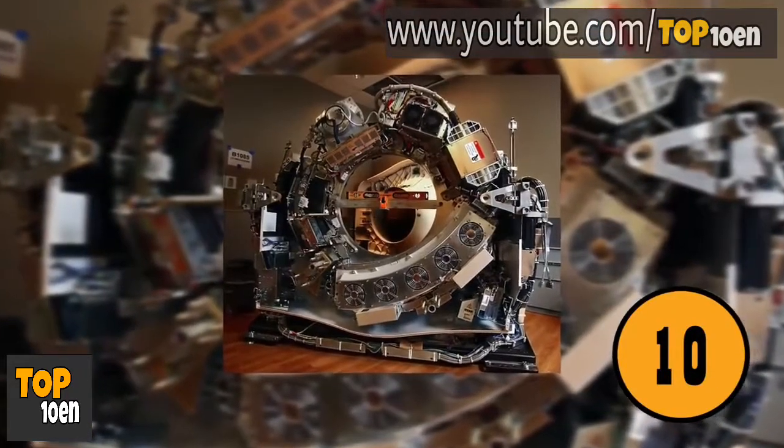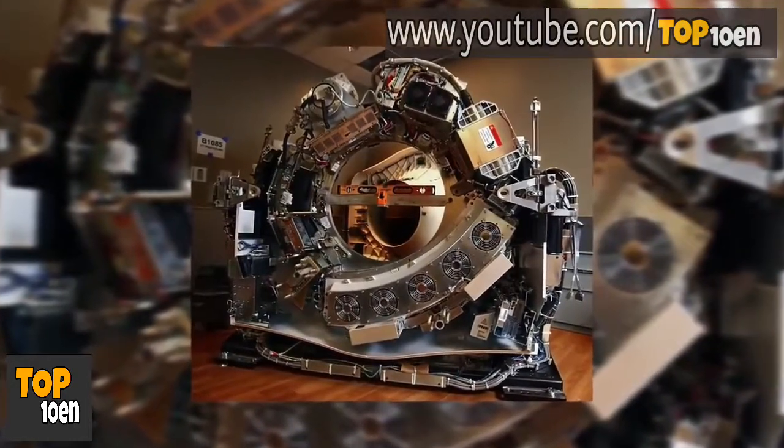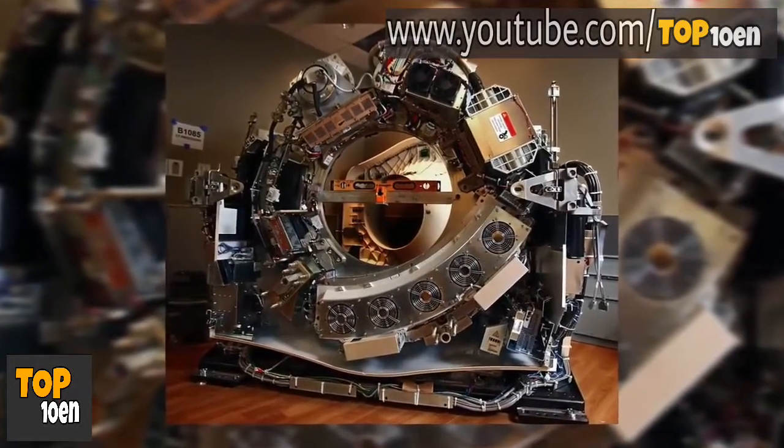The Inside of a CT Scan. Many people have had a CT scan and they know what the machine looks like. This is the inside of the machine, so you can see the inside moving parts.